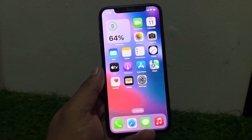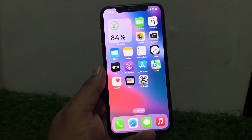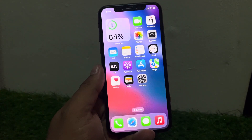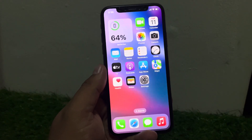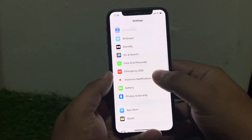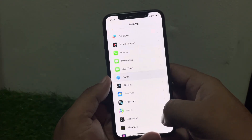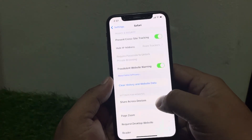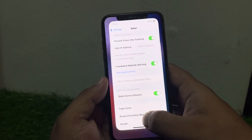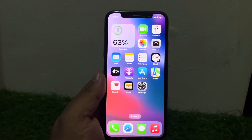If solution number five is not working, apply solution number six: clear cache from iPhone. Tap on Settings, scroll down to find Safari and tap on it, then scroll down and tap on Clear History and Website Data. Tap clear and this will fix your problem.